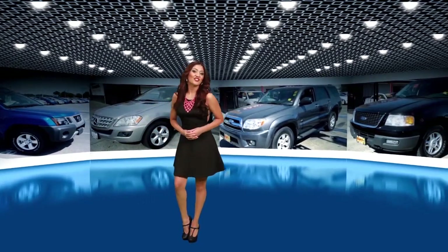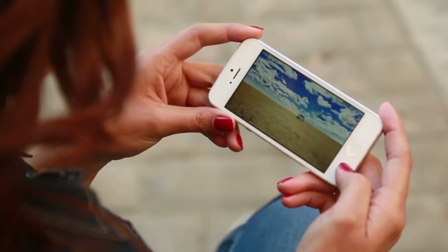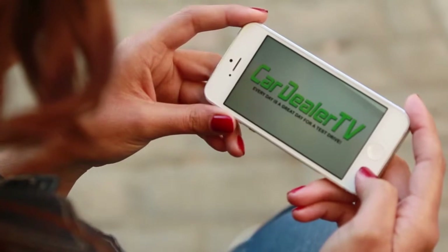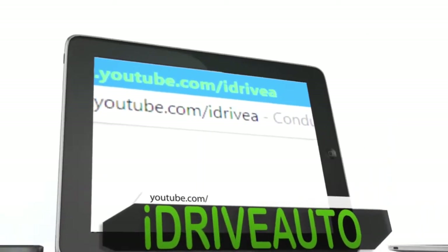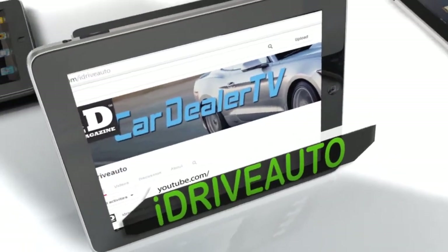We'll be right back after this short break. I'm watching CarDealerTV right now on my smartphone. Now I never have to miss one episode. Just go to youtube.com/iDriveAuto and click on the link for the latest show. I can also watch it on my tablet or computer. With my busy schedule, I can see it anytime and anywhere.